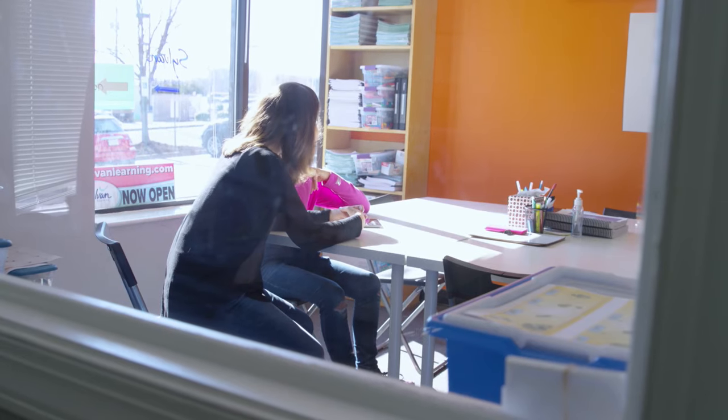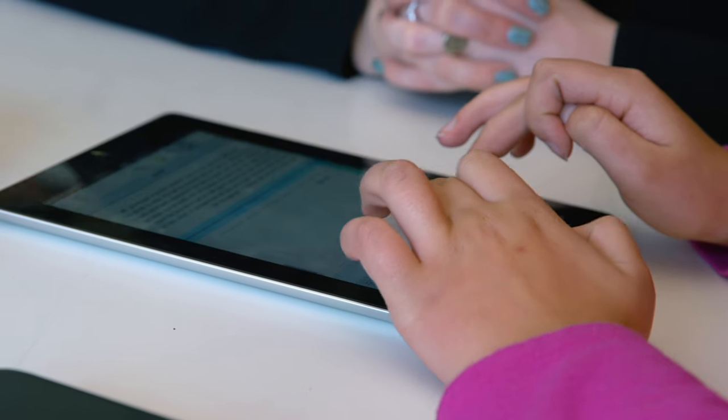In the last couple of years, Sylvan has adopted a digital-based learning plan for the majority of our students — SylvanSync. It creates that customized learning plan that is constantly updating in real time. Students really love the interactive aspect of the iPad itself.